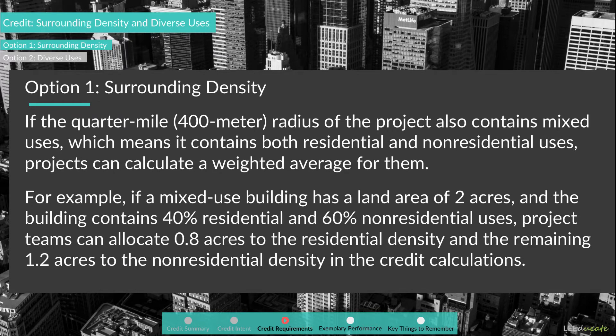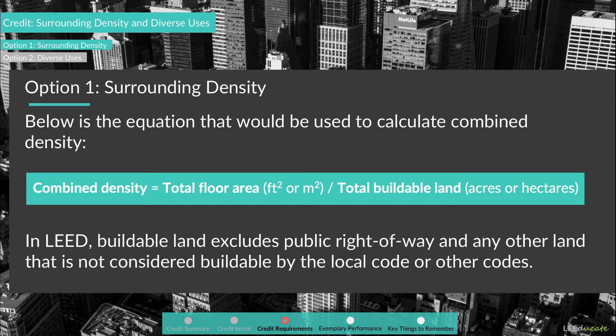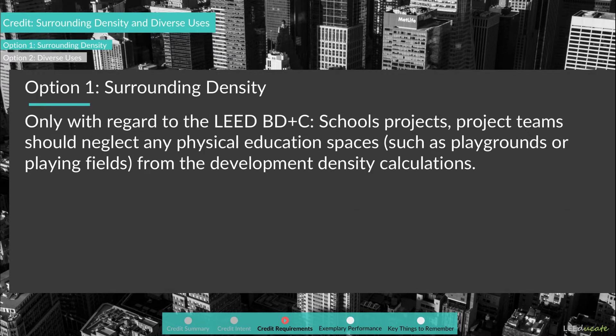For example, if a mixed-use building has a land area of 2 acres and contains 40% residential and 60% non-residential uses, project teams can allocate 0.8 acres to residential density and 1.2 acres to non-residential density. Combined density equals total floor area divided by total buildable land. In LEED, buildable land excludes public right-of-way and any land not considered buildable by local code. For LEED BD+C Schools projects only, project teams should neglect any physical education spaces such as playgrounds or playing fields from the development density calculations.